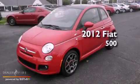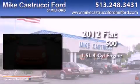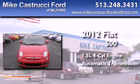This is a 2012 Fiat 500. It has a 1.4-liter four-cylinder engine and an automatic transmission.